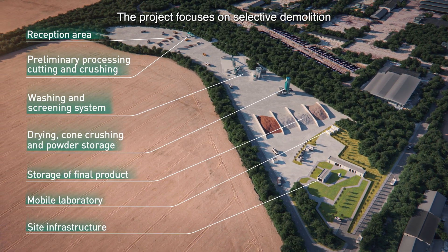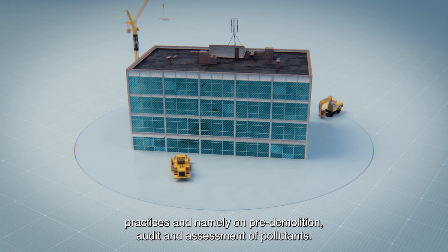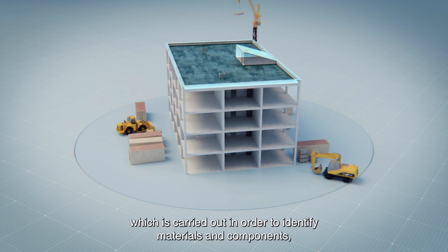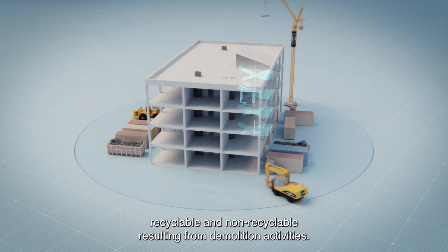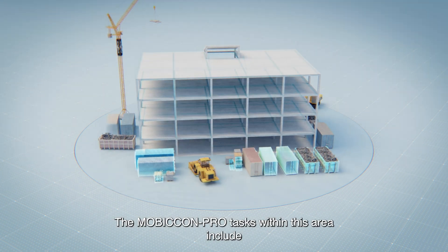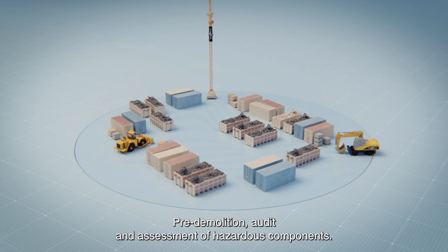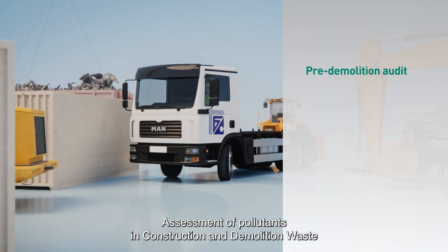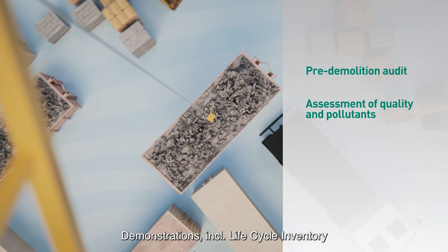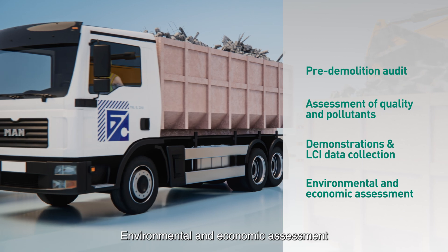The project focuses on selective demolition practices, namely on pre-demolition audit and assessment of pollutants. The pre-demolition audit is an important task within the project planning, carried out to identify materials and components — recyclable and non-recyclable — resulting from demolition activities. MobiCon Pro tasks within this area include pre-demolition audit and assessment of hazardous components, assessment of pollutants in construction and demolition waste on the quality of recycled materials, and demonstrations including life cycle inventory data collection, environmental and economic assessment.